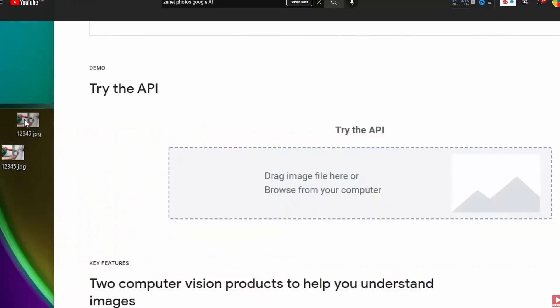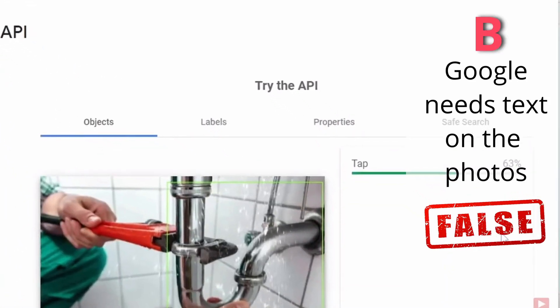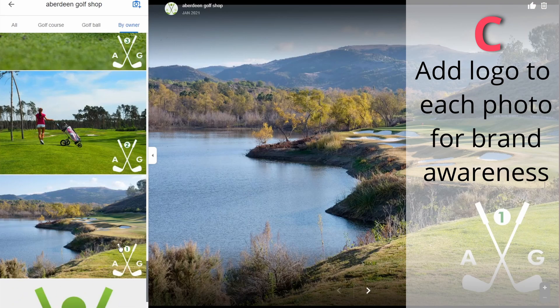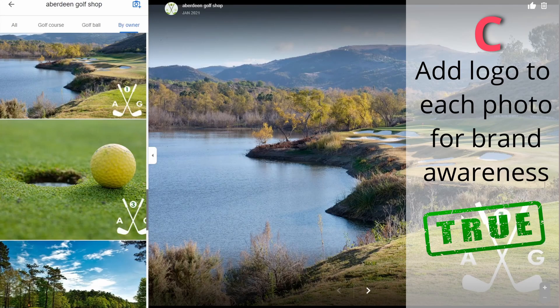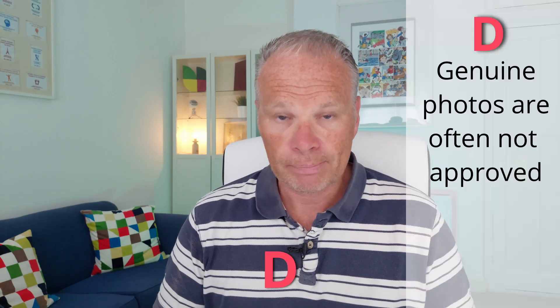If you don't believe that, you can drag and drop any image into Google's Vision AI tool — I'll put the link below — and it will tell you what Google thinks the image is about. Nine times out of ten it's very accurate. So the AI doesn't need text to understand an image. Statement C — adding your logo increases brand awareness — that's now false too. Google has just changed its policies and no longer likes anything duplicated in photos. If your logo appears constantly in all your photos, Google may not accept them. Just use a unique photo without your logo, other than the single logo photo added to your profile.